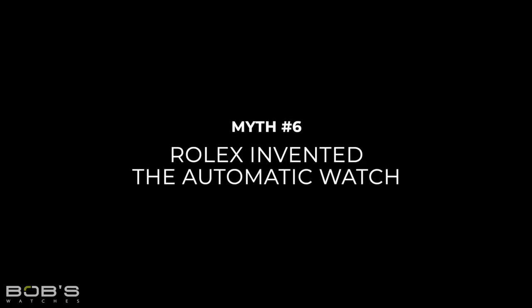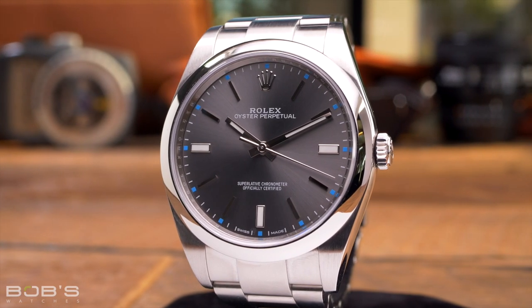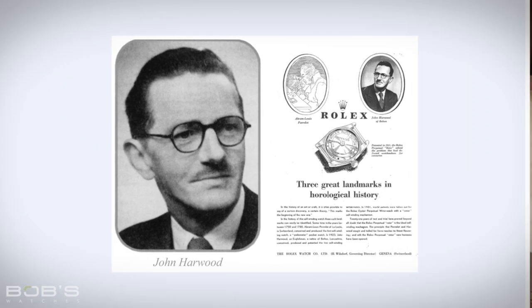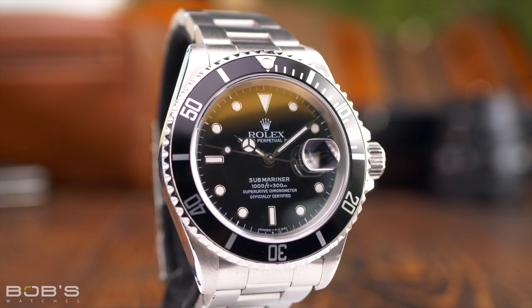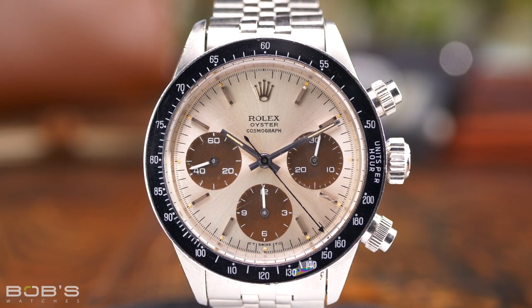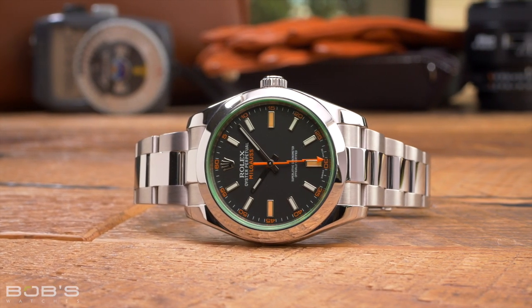Myth 6: Rolex invented the automatic watch. Rolex is credited with inventing a lot of things, but the automatic watch is not one of them. Self-winding movements have existed since the early 1770s, and the first automatic wristwatch with a centrally-mounted winding system is actually credited to John Harwood, who developed the mechanism in 1924. However, Rolex did take that initial design and made it infinitely better, establishing the system that forms the basis of all modern automatic winding movements, in which the oscillating weight rotates a full 360 degrees.